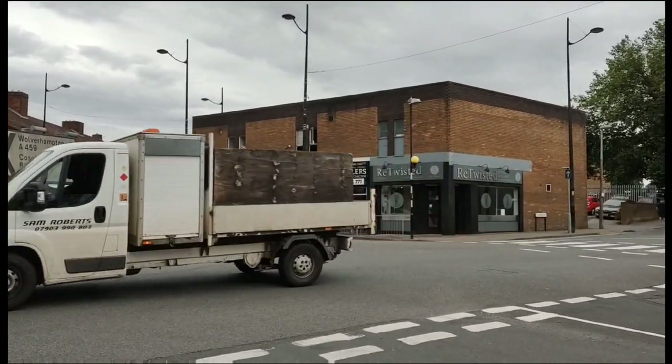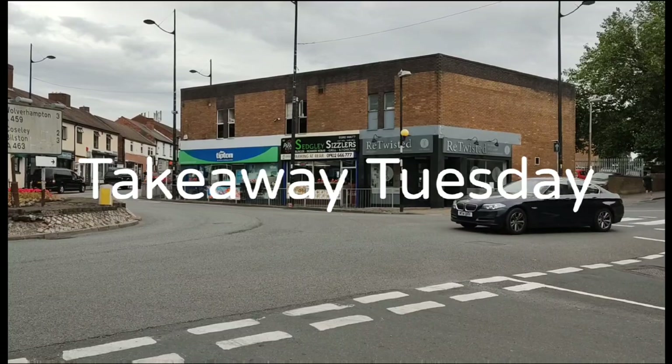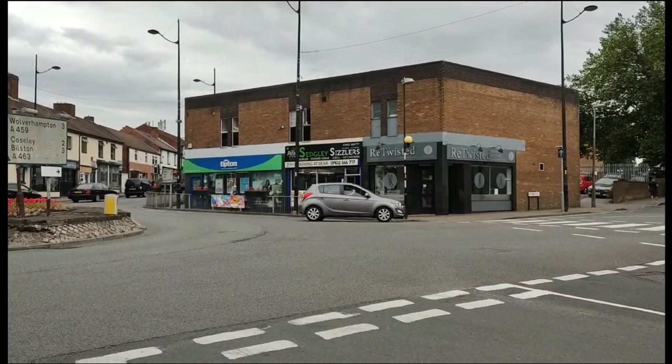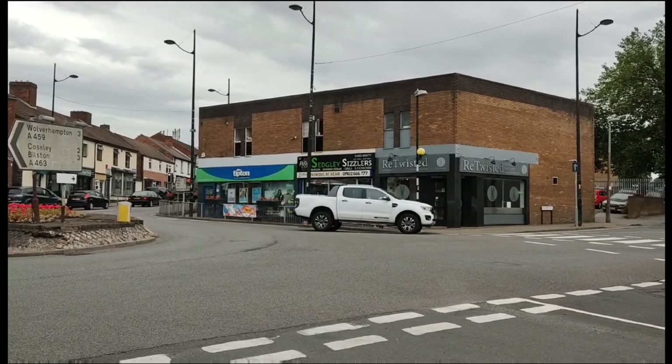Back again viewers, Andy's vlogs and food reviews here. Today it's Tuesday and time for another Takeaway Tuesday. Today we're at Hot Pizza and Grill, Sedgley Sizzlers — I believe it's a new place, viewers. We're going to pop inside, see what's on the menu, and we'll be back in a moment.